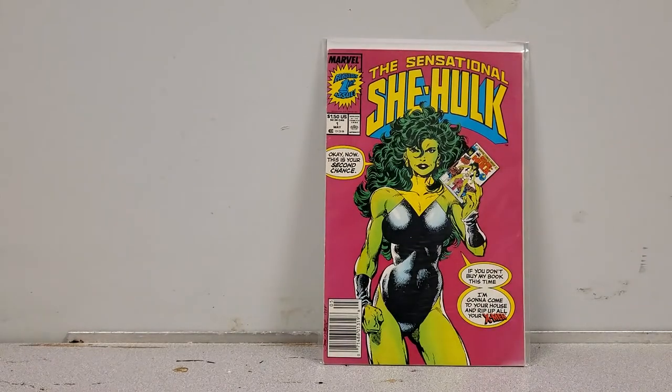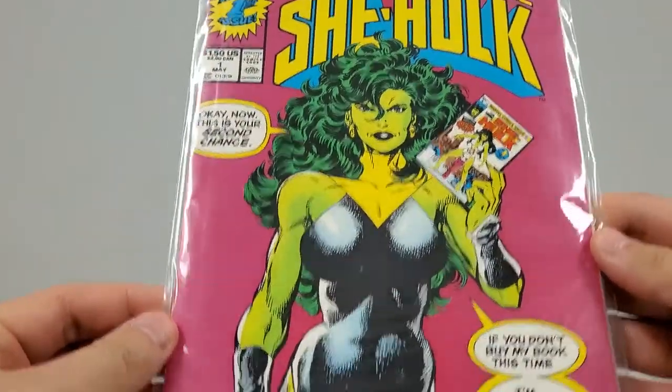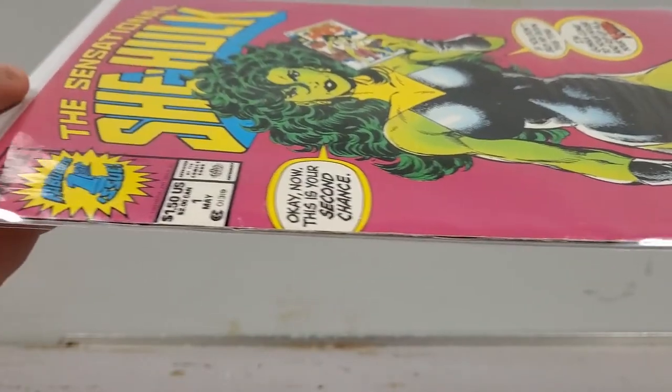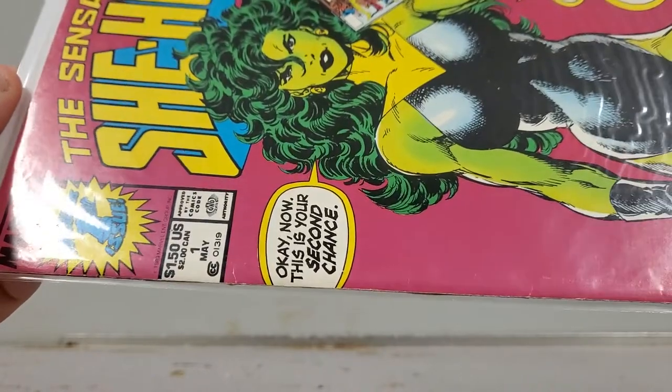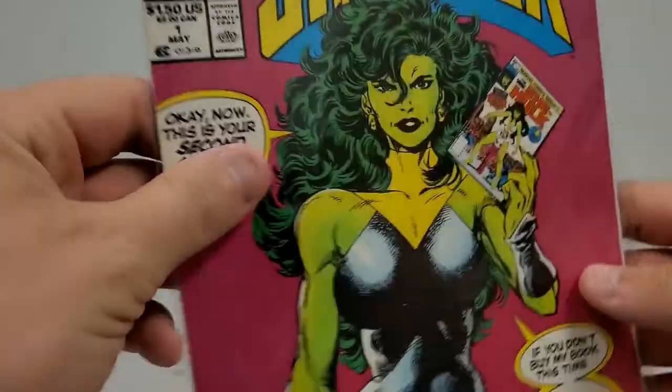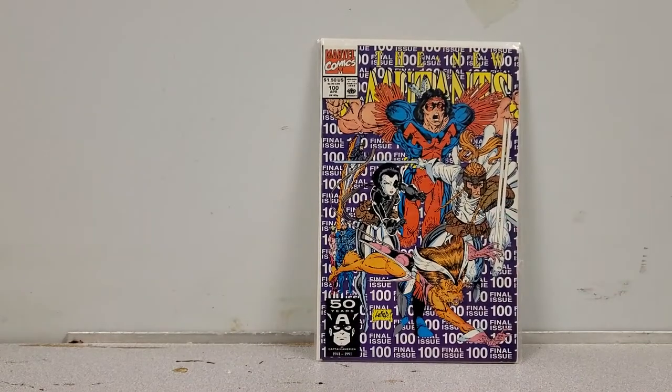Catwoman number 1 from the 90s — pretty cool cover, nothing wrong with the book, a nice cheap book for sale. And here is one I was very surprised to find because I would have thought someone would have bought these all up: Sensational She-Hulk number 1. This one is for sale — really not much wrong with it, corners are quite sharp, spine has just a couple of ticks and a little blunting on one corner, but still beautiful condition.